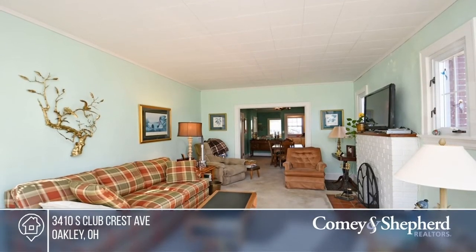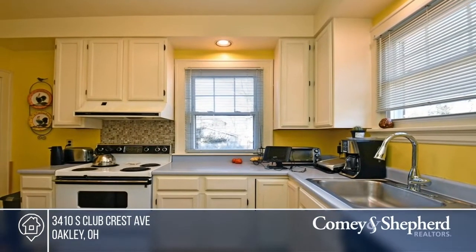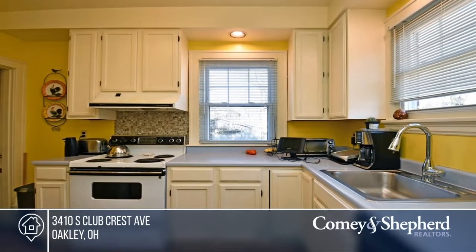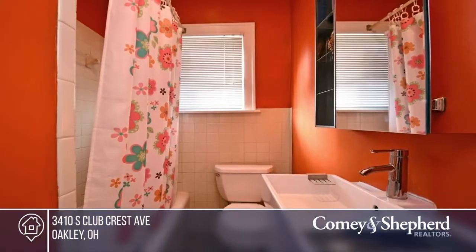This darling bungalow is ready for you to make it your own. There's hardwood under the carpet, a great brick patio, and it's located in a quiet, convenient area. All appliances stay. See how you can unwind in your new home by calling Margaret today.